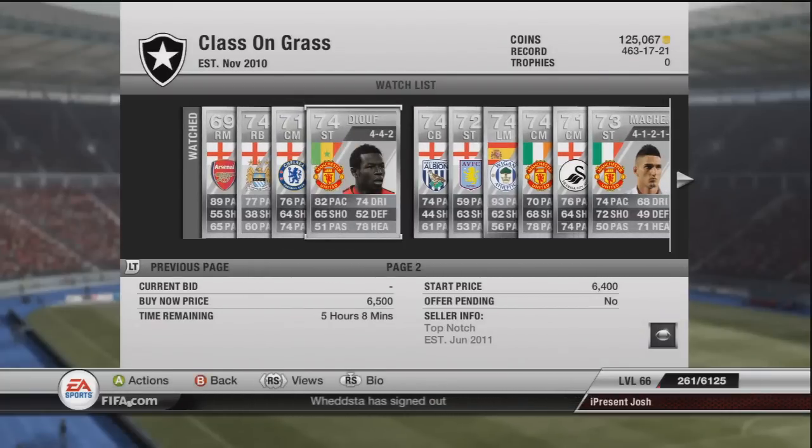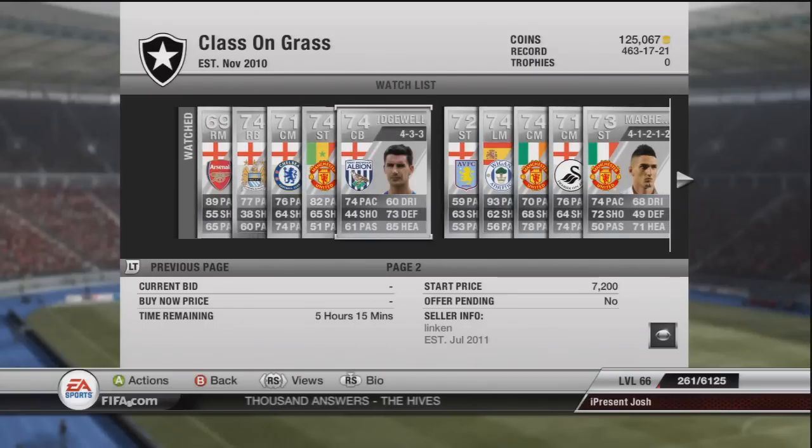Joof, who plays for Manchester United - the main reason he is worth so much in a good formation is because he plays for Manchester United. He's a striker, he's got 82 pace, very good heading, dribbling, and decent shooting. Ridgewell - absolute bomb to make profit on. I make a good 3k profit per Ridgewell. He's going for 7.2k - 74 pace, 73 defending - he's an absolute tank. Him and Anton Ferdinand are the best centre-backs in this league, and it is pretty easy to make some profit on both of them.